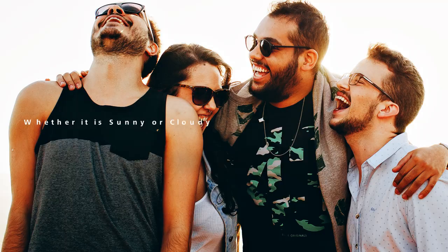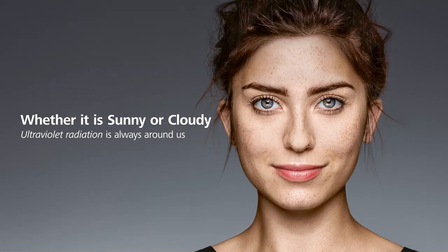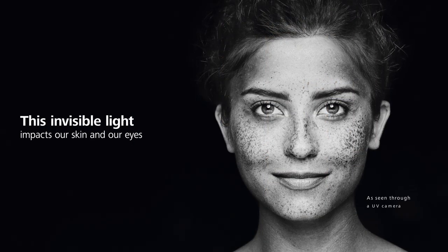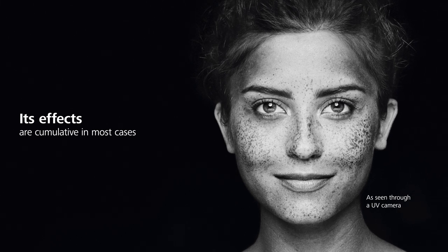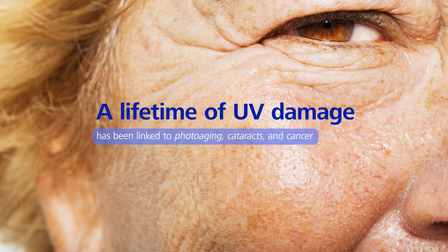Whenever we go outside, whether it is sunny or cloudy, ultraviolet radiation is always around us. This invisible light impacts our skin and our eyes. Its effects are cumulative, and in most cases, irreversible. A lifetime of UV damage has been linked to photoaging, cataracts, and cancer.